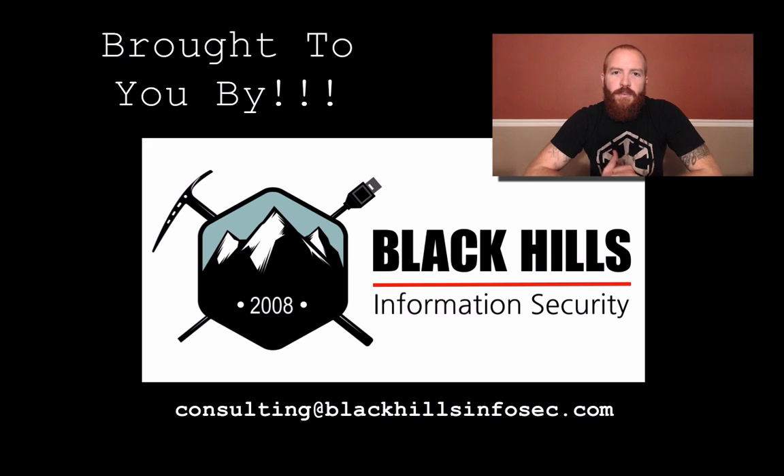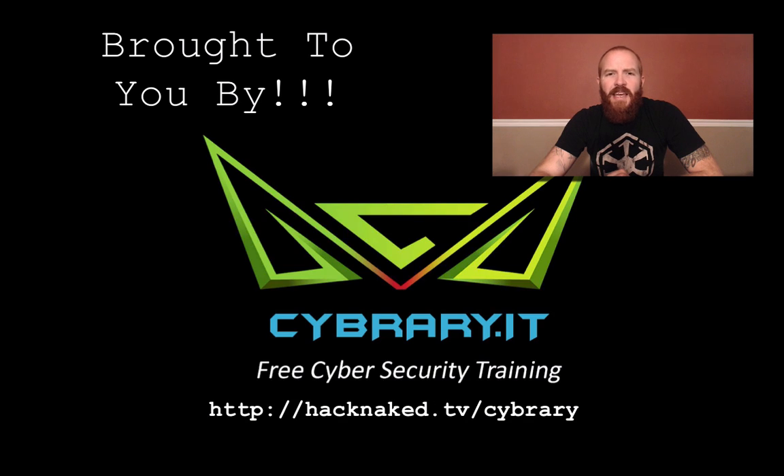Hack Naked TV is brought to you by Black Hills Information Security. If you're in need of a penetration test, vulnerability assessment, or any other type of security assessment, contact Black Hills InfoSec by sending an email to consulting@blackhillsinfosec.com. And by CyberEye.it — get the latest hacking and security training for free from www.cyberEye.it.